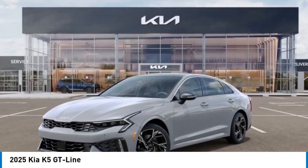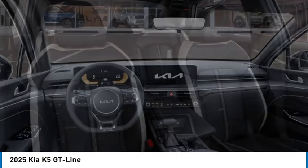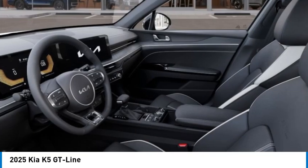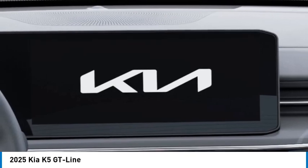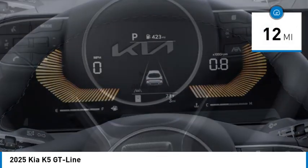We are pleased to show you the 2025 Kia K5. The Kia K5 has a stylish exterior that will be sure to turn heads, sleek interior looks, fantastic handling and an abundance of technology will make this a fun vehicle to drive. This vehicle has less than 100 miles.